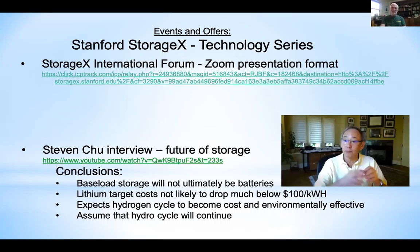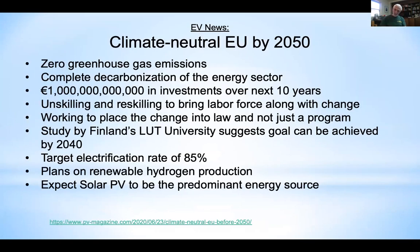Sonia sent in a news item about the EU's green investment plan — quite powerful, talking about a trillion euros and a goal of a climate-neutral EU by 2050. More on that and Shell Oil's announced plans later in the presentation.